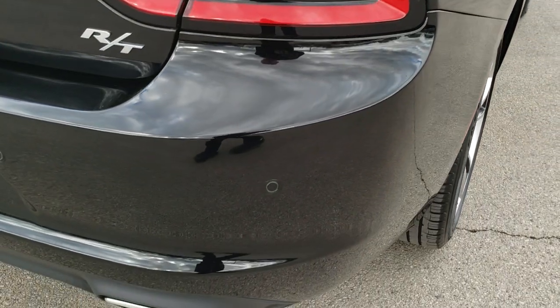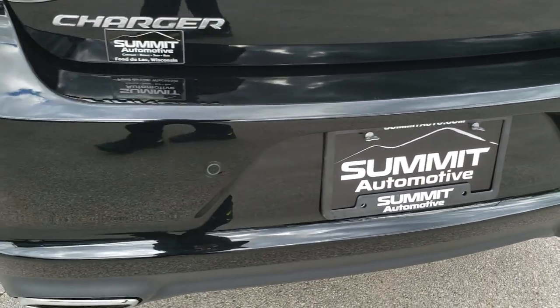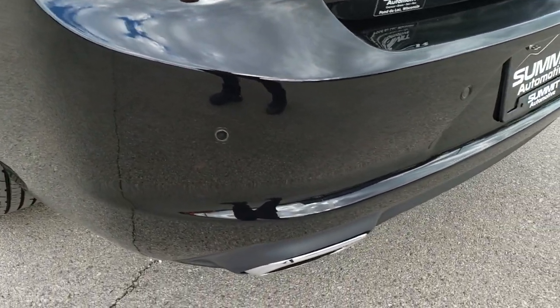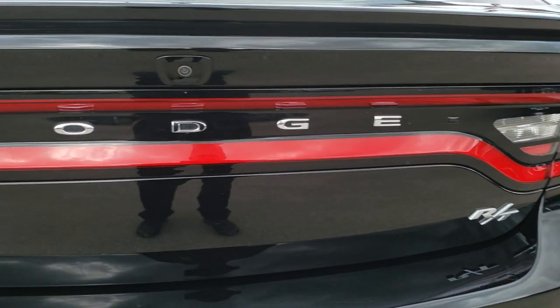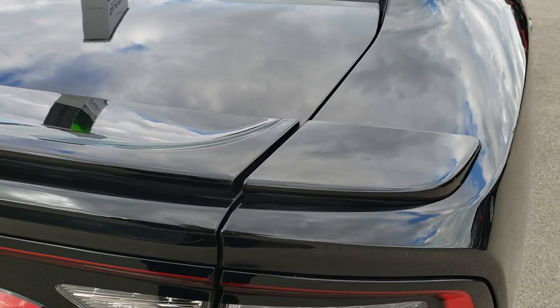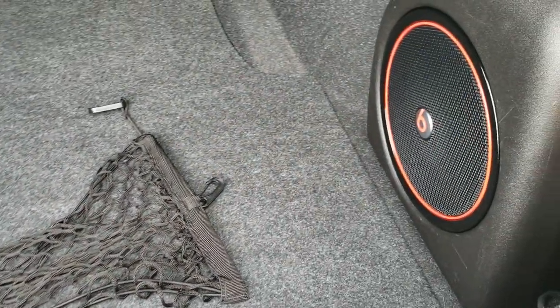As we come around to the back of the vehicle, no dents, dings, or cracks or scuffs on that rear bumper — very nice and clean. You can see it does have the dual rear exhaust, the racetrack tail lamps, deck lid spoiler. The deck lid is in excellent condition. It does have the Beats audio system with the factory subwoofer, and it is very clean back here.